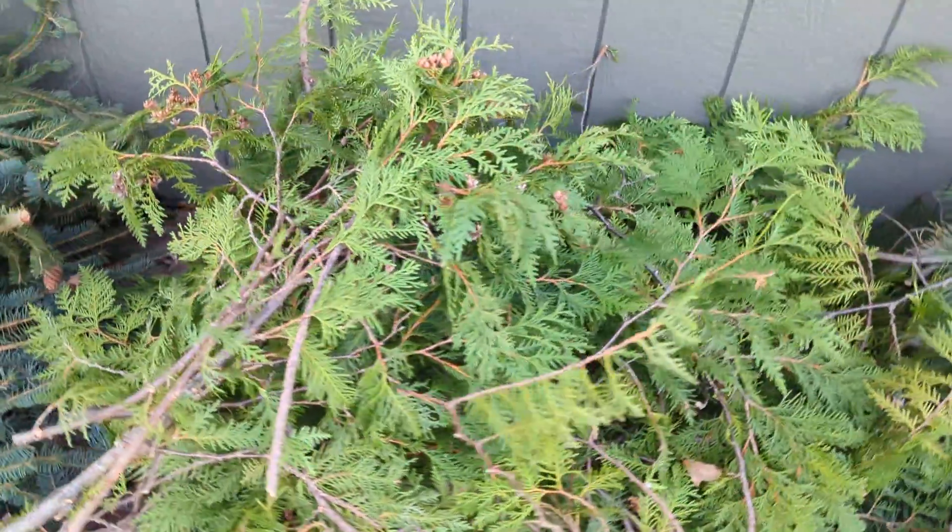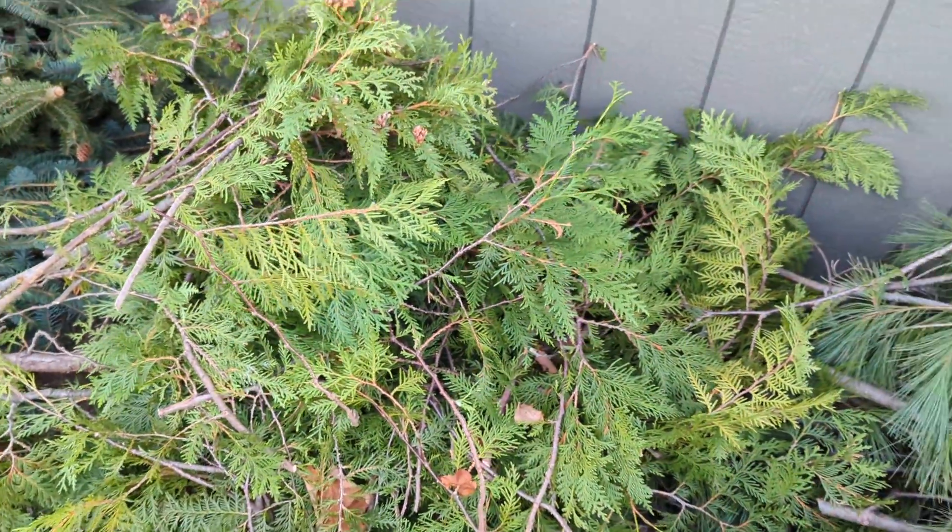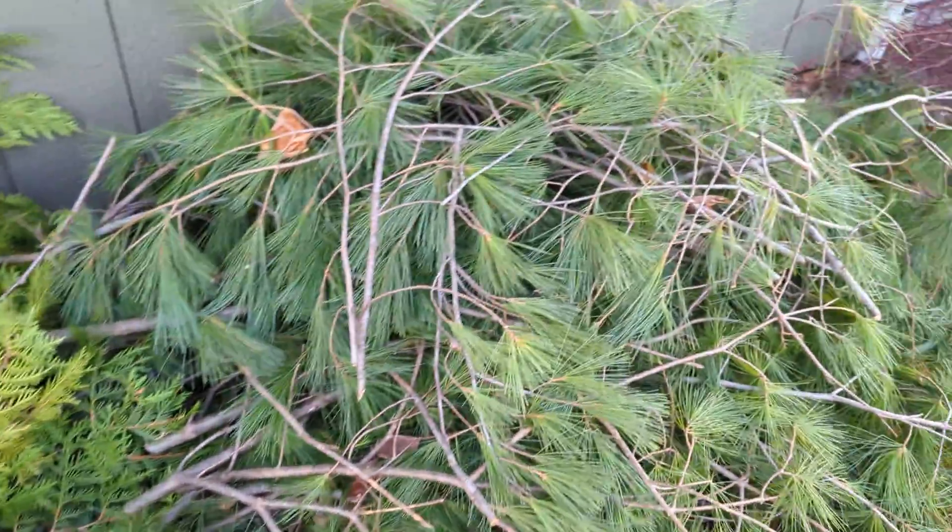Then this is cedar, right here. So that smells so good. And this is white pine.